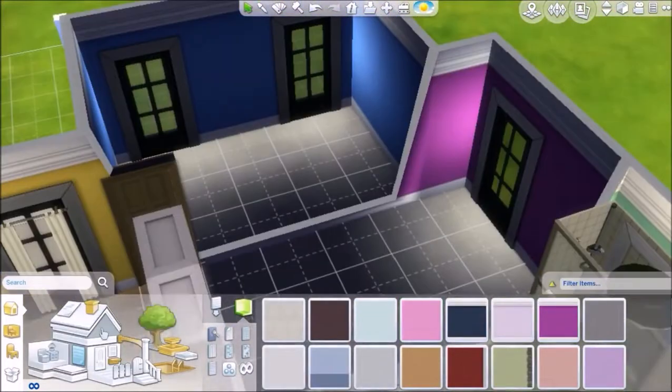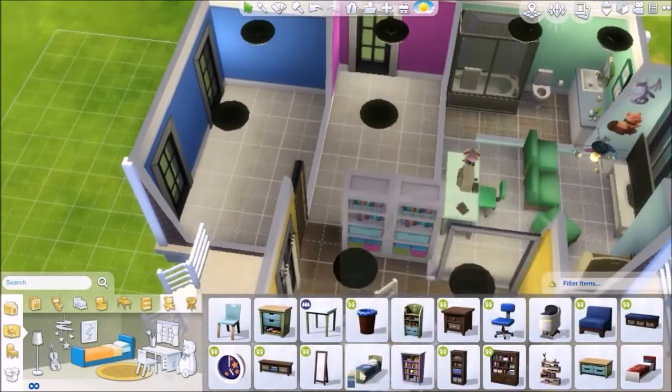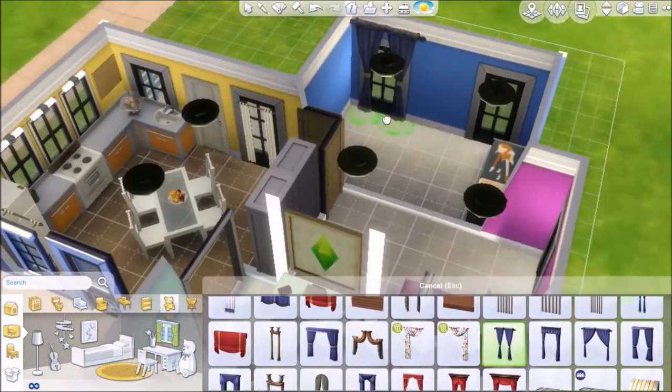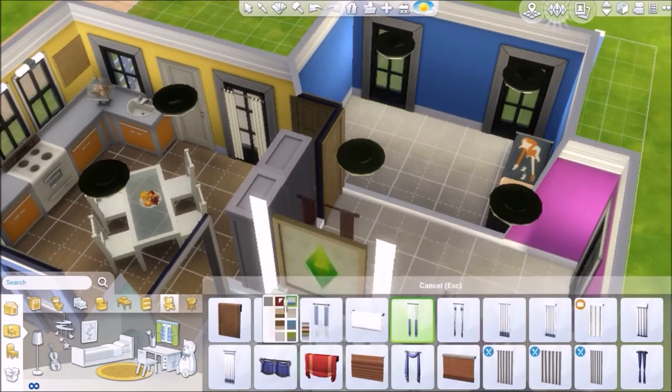On to the two bedrooms - I did a blue bedroom and a purple bedroom. I got a little crazy in the blue bedroom and it turned out a little bit weird, but like I said it's a kids room challenge - it doesn't have to look amazing, it's just a bit of fun.